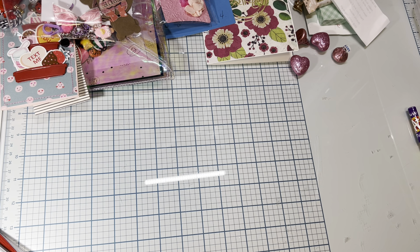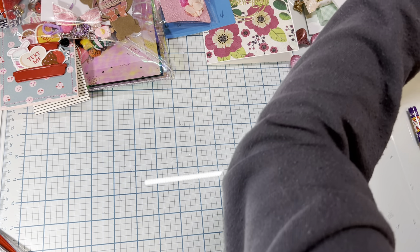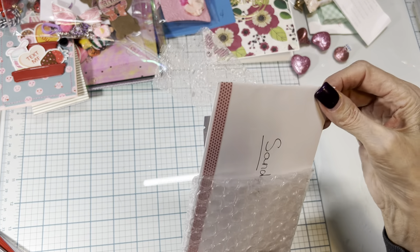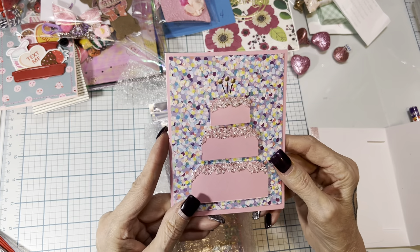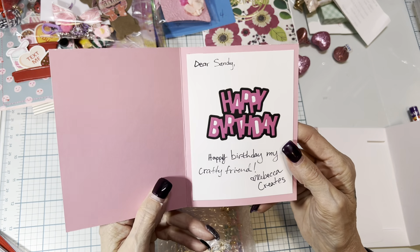For this video we're going to do one more, and this comes from Rebecca. She is Rebecca Creates. I'll open the card first — looks like she made the card. It's a birthday cake! Dear Sandy, happy birthday — and this is die cut. Happy birthday, my crafty friend, Rebecca Creates.